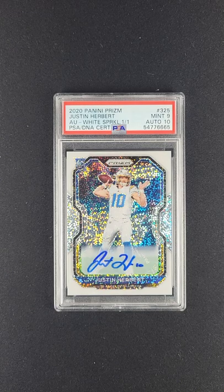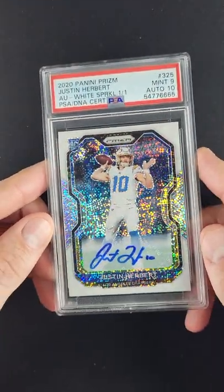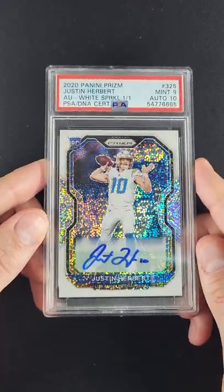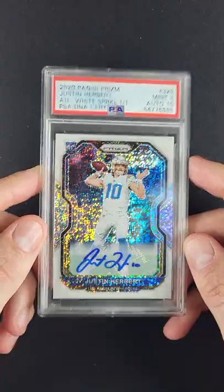Overall awarded a Mint 9 designation. Autograph's a 10. These White Sparkles are just so pretty — you pick them up and they just come alive. Autograph is perfectly struck, as per the technical designation of a 10.